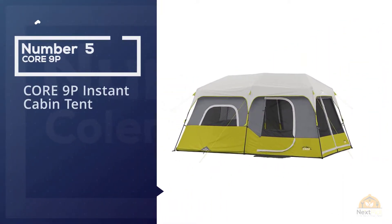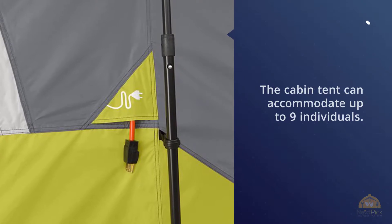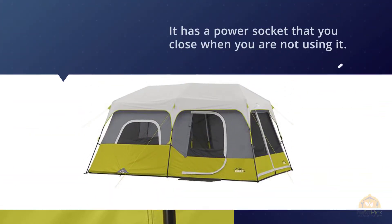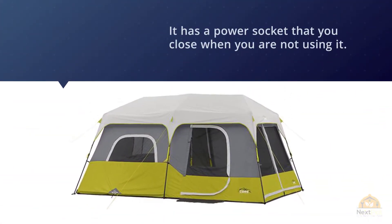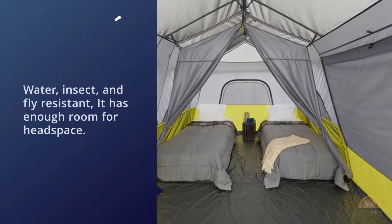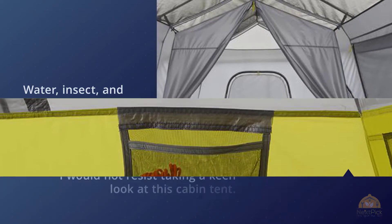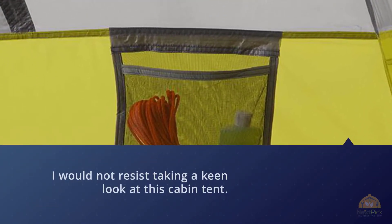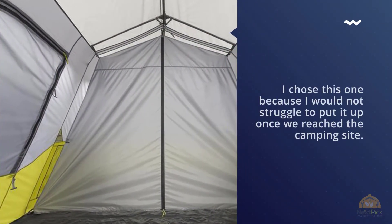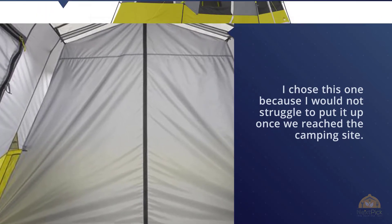Number five: CORE 9P Instant Cabin Tent. This cabin tent can accommodate up to nine individuals. It has a power socket that you close when not in use, and is water, insect, and fly resistant with enough room for headspace. It passed my test immediately — being easy to set up once we reached the camping site, it accommodated up to nine people with room for extra guests. The tent is spacious and has a room divider that separates two rooms. For more details, check the link in the description.